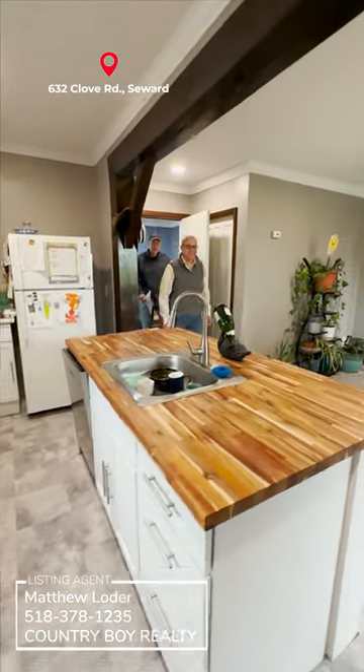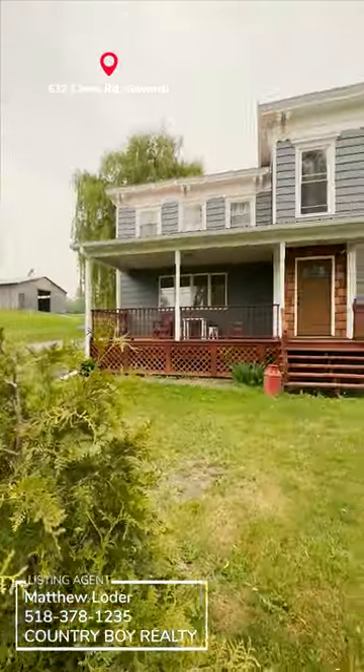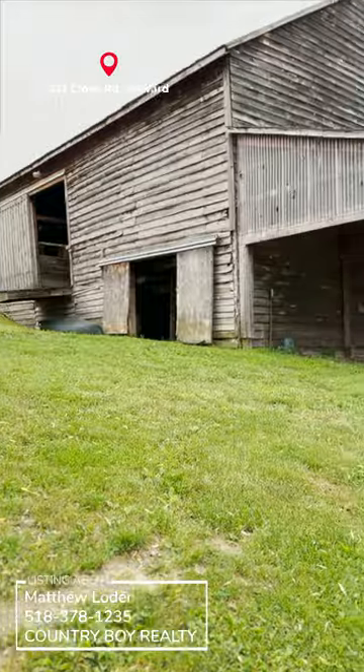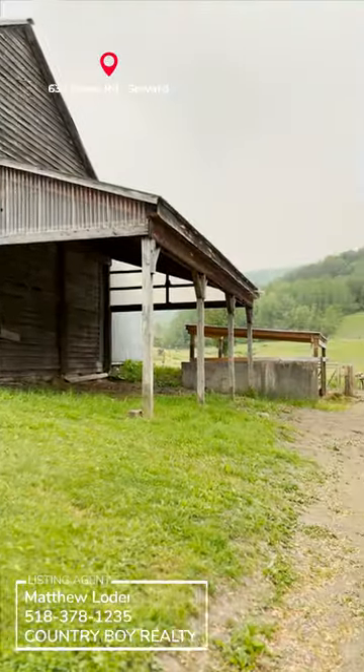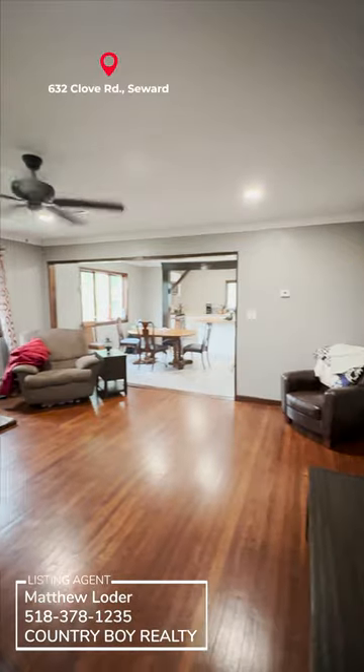John's out hugging the tree. Welcome to 632 Clove Road — a beautiful farm, 55 acres, great outbuildings, four bedroom, two bath home with many recent updates.